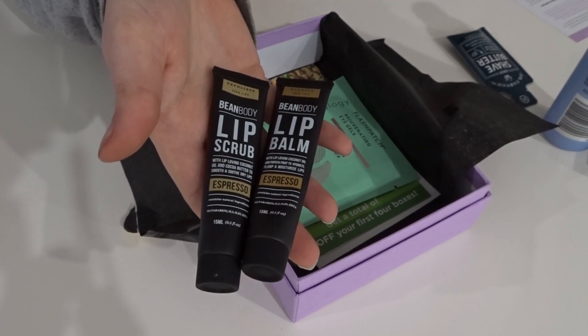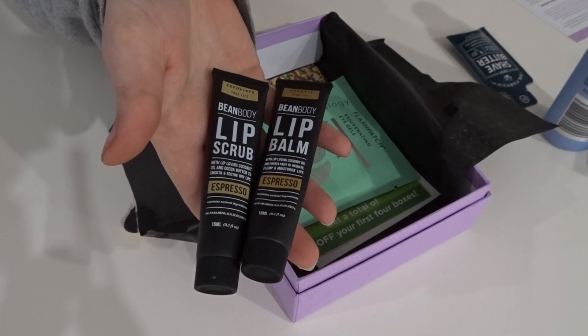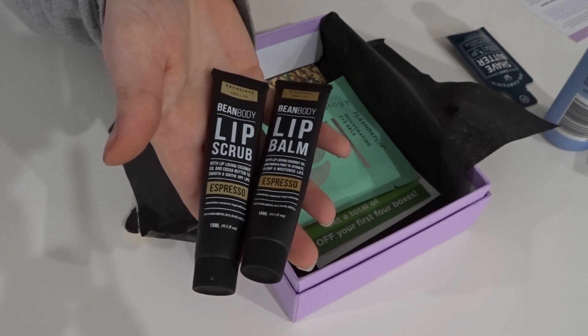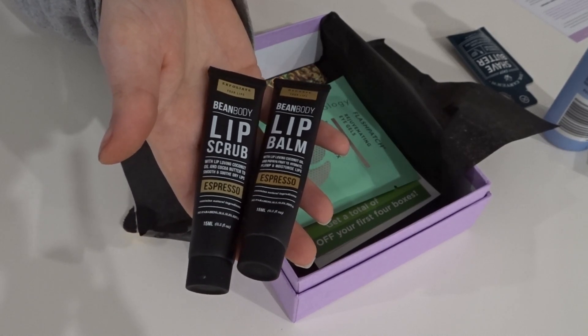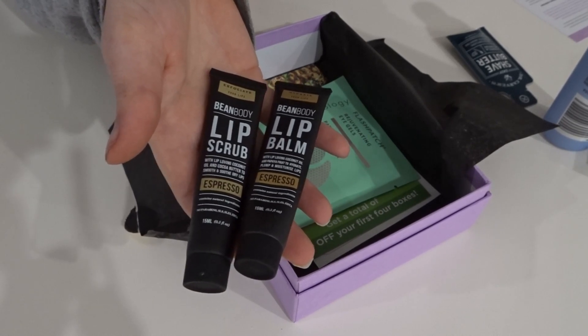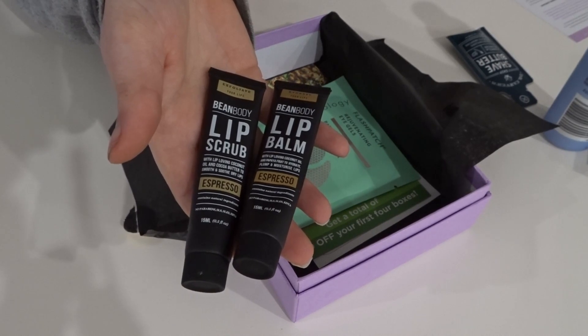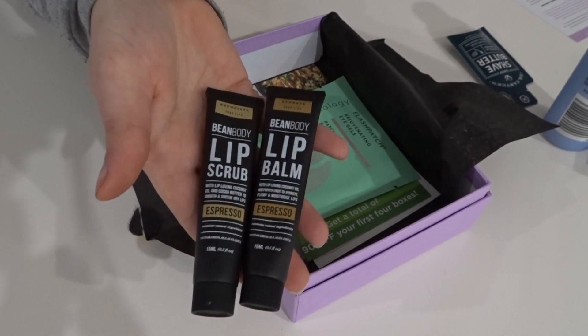Take care of your lips during winter weather with Bean Body's Espresso Lip Scrub, designed to nourish your pout. This lovely scrub contains lip-loving coconut oil and coconut butter to buff and smooth dry lips. A delicious blend of coconut oil and papaya fruit will have your lips so hydrated and soft. It's vegan friendly and cruelty free, so yeah, I'll definitely give those a go.